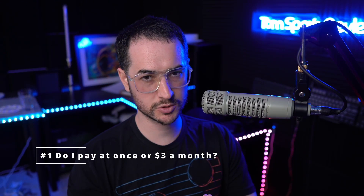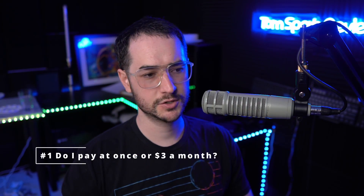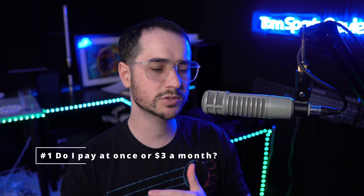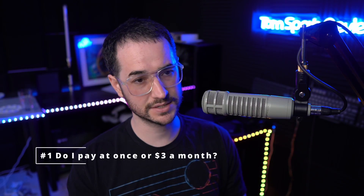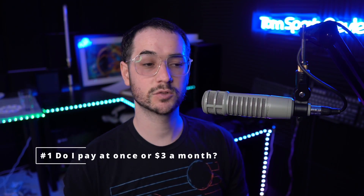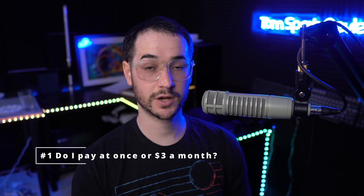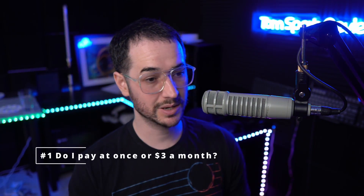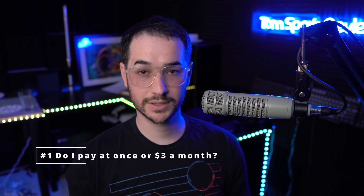Alright, so what are some of the most common questions? Number one: when paying for NordVPN, do you have to pay all at once or over time? Most other YouTubers who advertise VPN services don't really understand VPN pricing and they kind of misadvertise the real price of most VPNs, including NordVPN, Surfshark, and ExpressVPN. They tell you that you're going to be paying around $3 a month and get three months free, but that's not really the case.